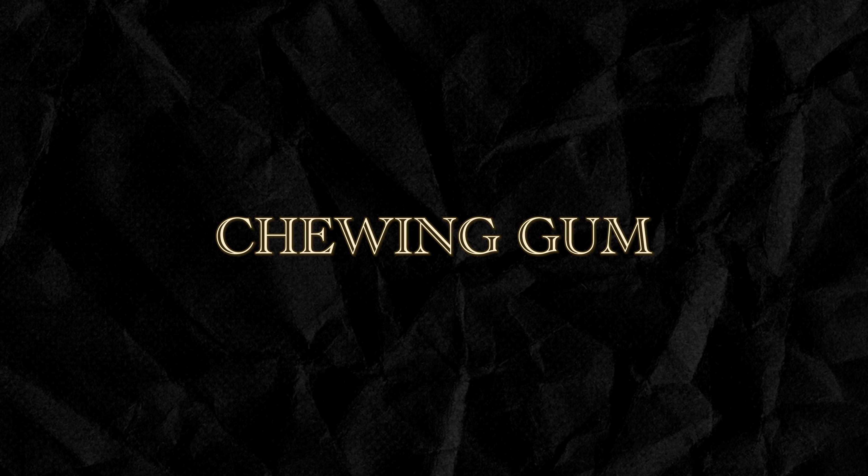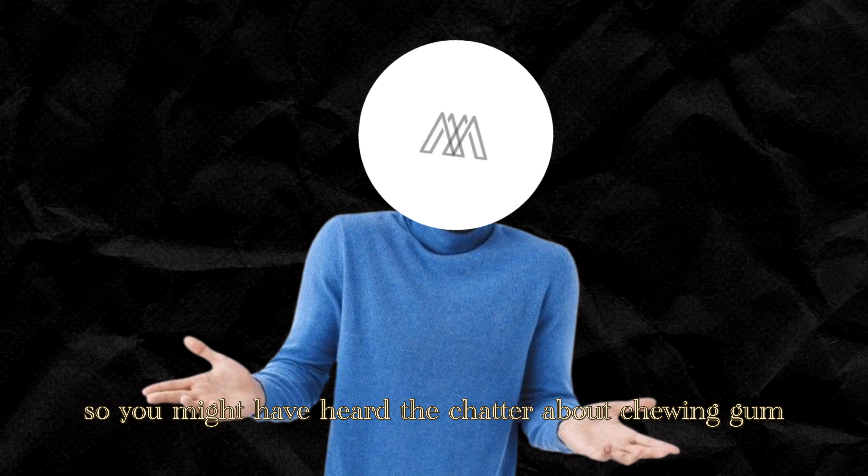You might have heard the chatter about chewing gum being a secret weapon for sculpting a chiseled jawline. When you chew gum, your jaw muscles are getting a workout — it's like a mini gym session for your jaw. This repetitive motion can potentially help strengthen and tone the muscles in your jaw area, which could contribute to a more defined look over time.